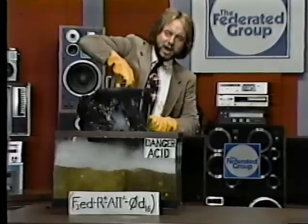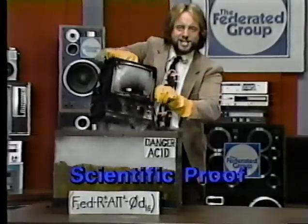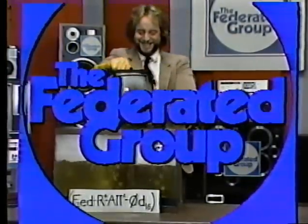There it is. Fact, not fiction. Federated guarantees lowest prices. That's it.